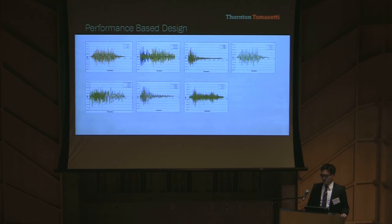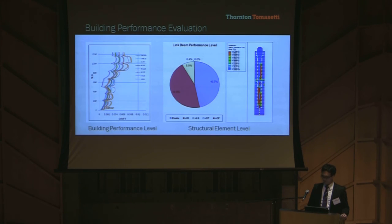Since outriggers, belt trusses, link beams, walls, and supercolumns all behave differently in an earthquake, we are using performance-based design to confirm acceptable tower behavior under seven sets of actual time history records scaled to local conditions. With non-linear time history analysis, we study overall building performance and individual member deformations under different severe seismic events. The left image shows our building passes the drift requirement, the center image shows more than 90% of our link beam deformations fall into the safe region, and the right image shows some walls are highly stressed, requiring additional rebar.